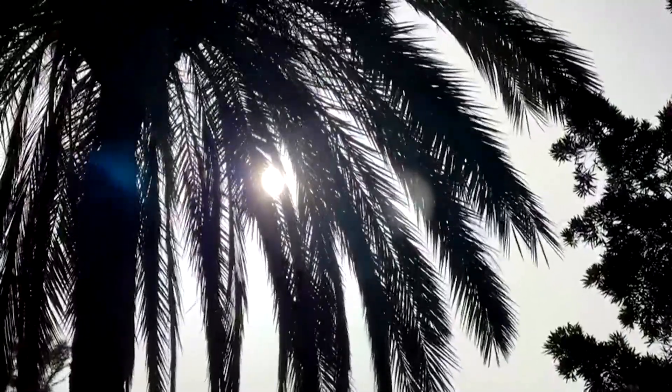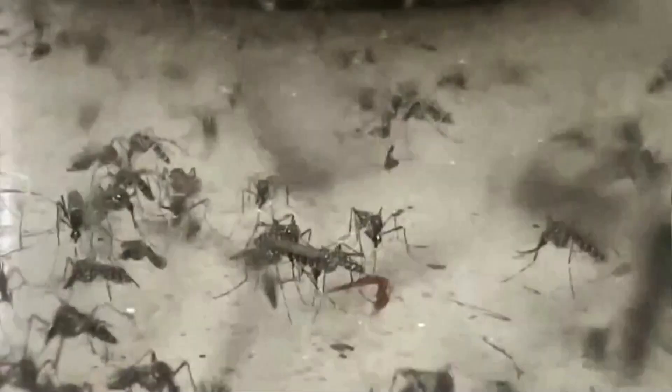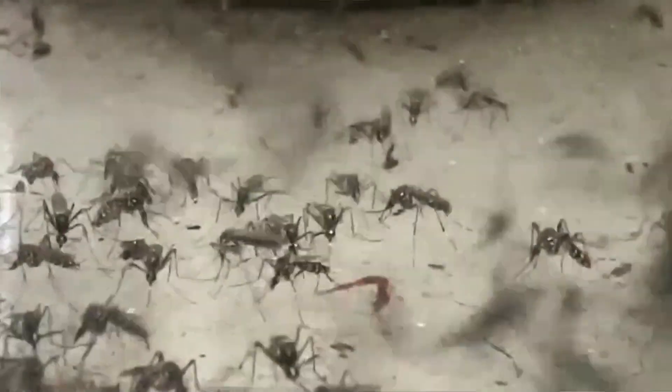Malaria kills around 600,000 people every year. Of these, 90% are children under five, and 90% live in Africa. Malaria is the single biggest killer of human beings in the history of humanity.